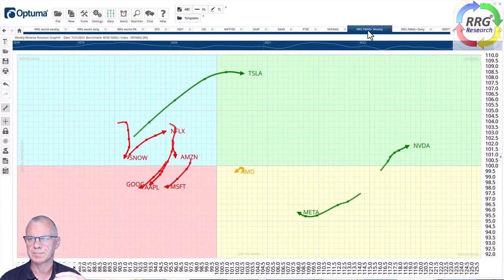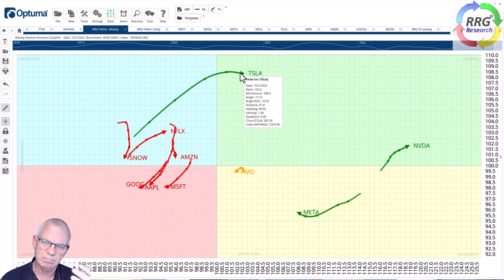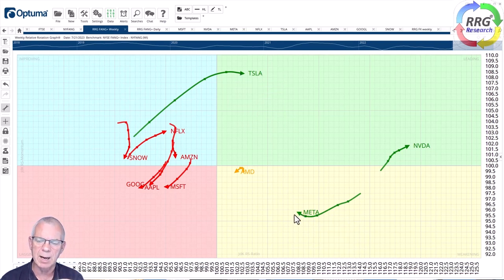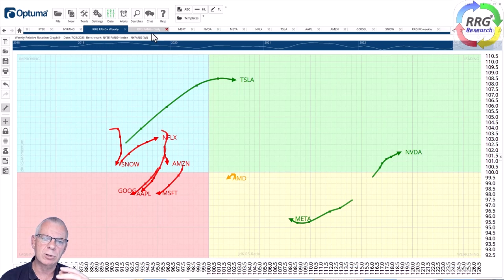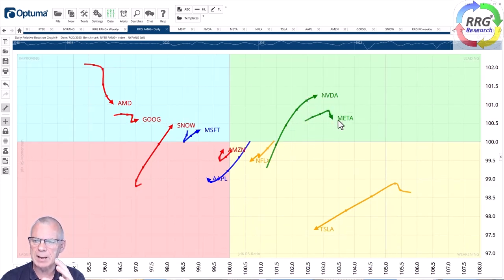Looking at the weekly RRG for the New York FANG universe: NVIDIA remains very strong, Tesla remains strong but is losing a bit of relative momentum entering the leading quadrant, Meta is pushing back up, and AMD has an insight with a very short tail indicating a stable trend. There are relative downtrends for Google, Apple, Microsoft, and Snowflake, with some improvement for Netflix. On the daily RRG, NVIDIA and Meta are still doing well, and Microsoft is hooking back up and starting to move toward the leading quadrant.